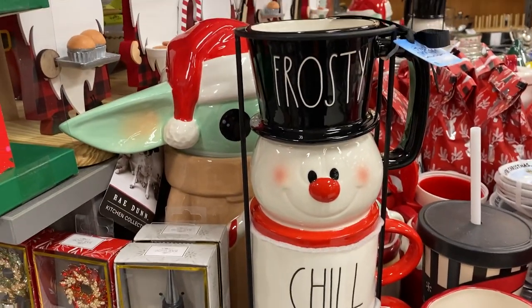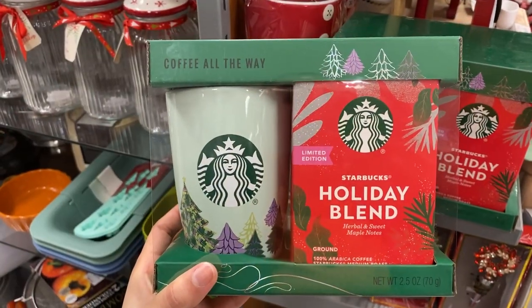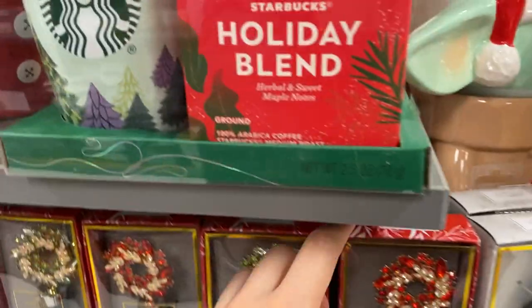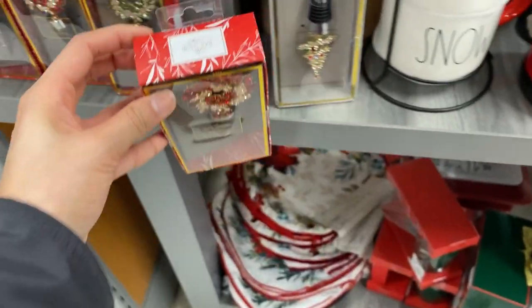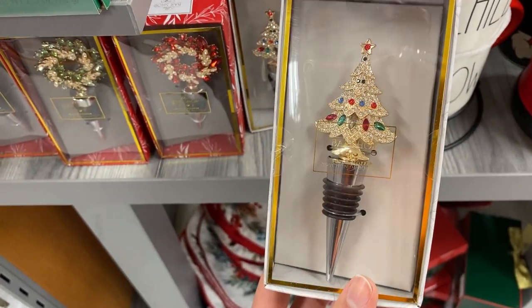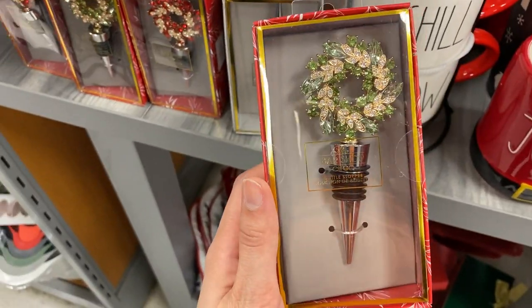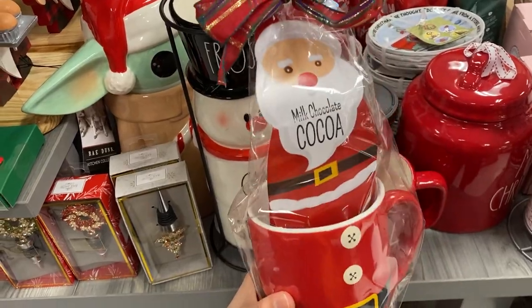We have the Starbucks holiday blend coffee that comes with a mug — a really good size — for only fifteen dollars. There are also bottle stoppers that come in handy for the holidays and New Year's if you open some bubbly and don't want it to go flat. I loved the patterns — they were eight dollars and so beautiful and elegant.